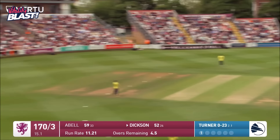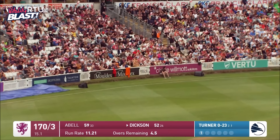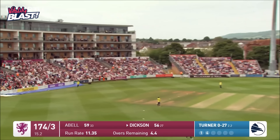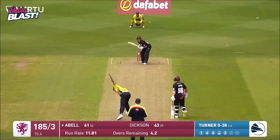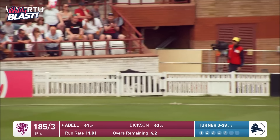Up and over to the James Hildreth stand — the crowd will love its arrival. Up and over again, this is going to be a maximum, into the Somerset stand. Somerset are going to be well in excess of 200. That's gone down to fine leg for another boundary.